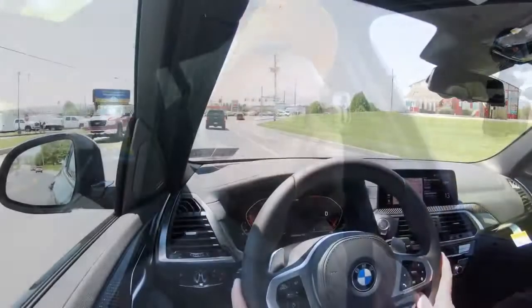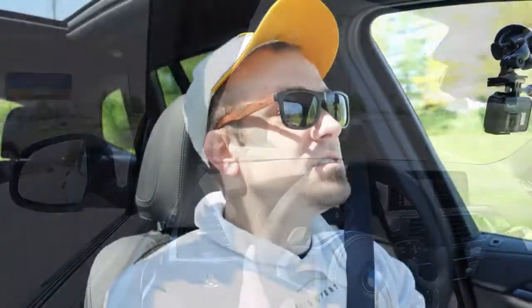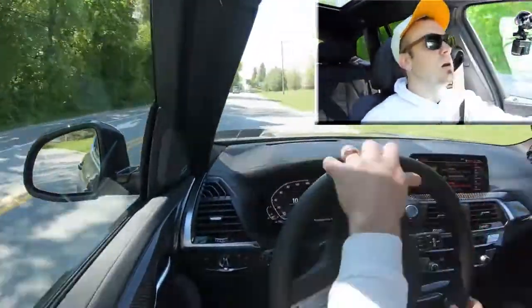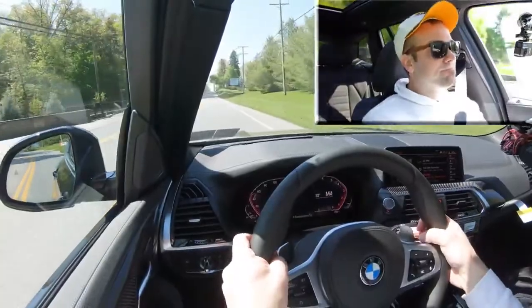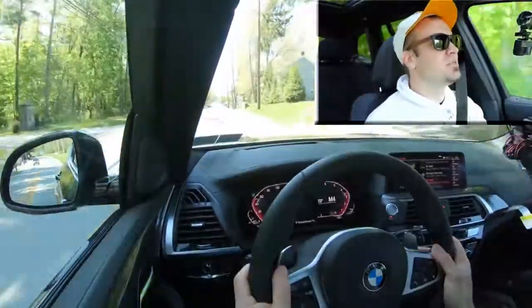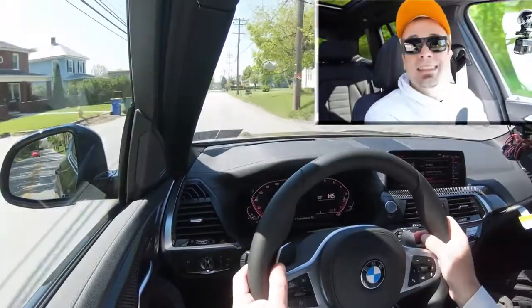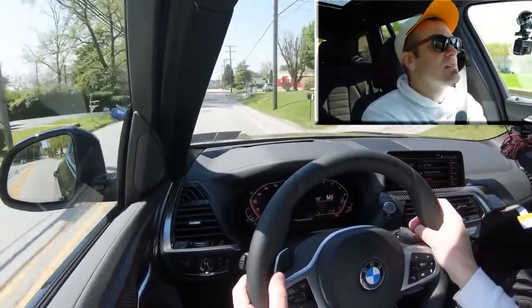In manual shift mode, you have full control over shifting, and the current gear is displayed within the tachometer. Let's find a straightaway and test those paddle shifters. They're quick — definitely quick. BMW always has insanely reactive paddle shifters, whether you're in the M2, the X5, or the X3. No issues with any kind of delay, which means you can have fun on back roads and also use them for engine braking when it snows in Pennsylvania.